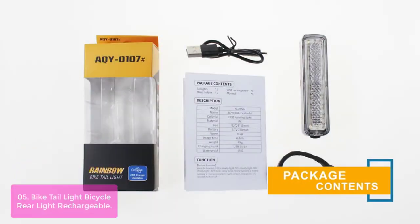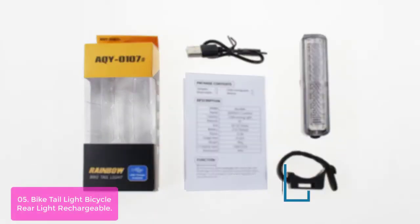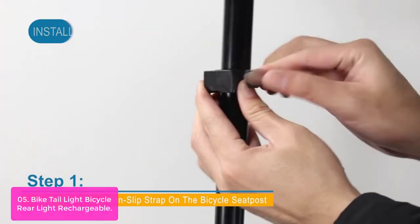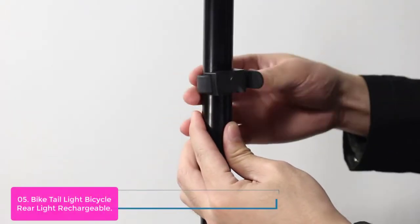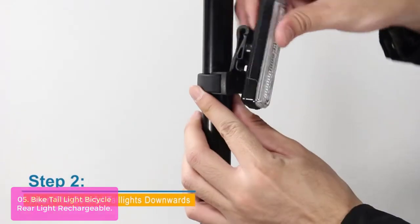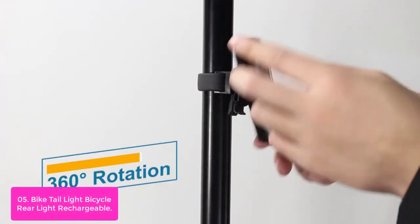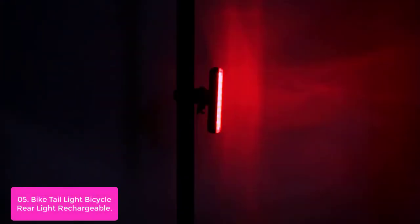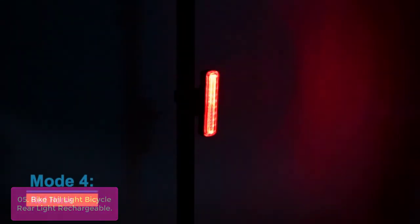List number five: Bike Tail Light Bicycle Rear Light Rechargeable. The bike tail light functions as both a headlight and a tail light at the same time. It is waterproof, shockproof, and dustproof, with a luminous flux of 160 lumens. IPX6 waterproof, this daytime bike light offers 360-degree rotation and 656 feet of visibility for safe cycling. The high-brightness COB light source achieves an amazing brightness of 160 lumens.